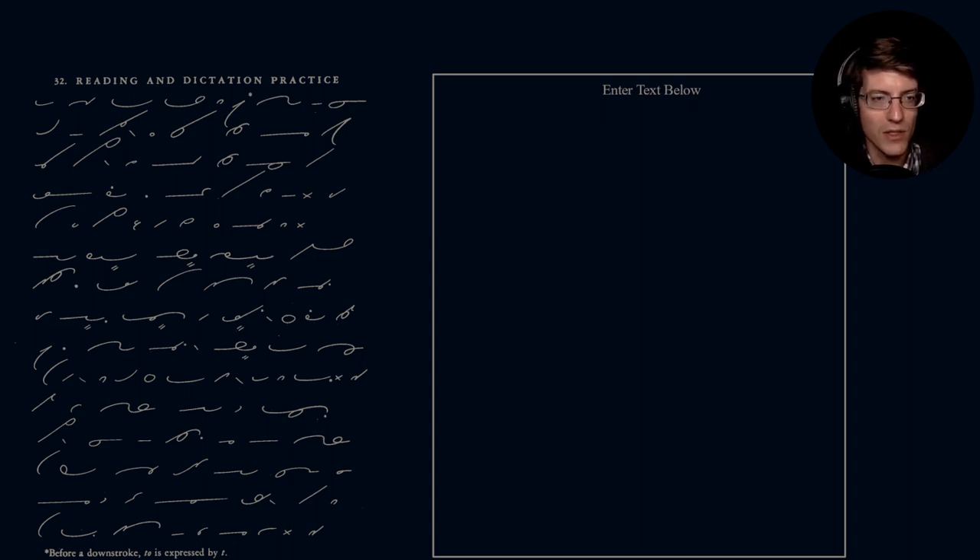Without further ado, let's get into the practice. So hopefully you are able to see this text on the right-hand side. If not, you do have access to the manual — it's on my GitHub repository with all of these documents. You can print it off if you want; it's about a 200-page document. I believe it's an indexed document, so you could also search through it.